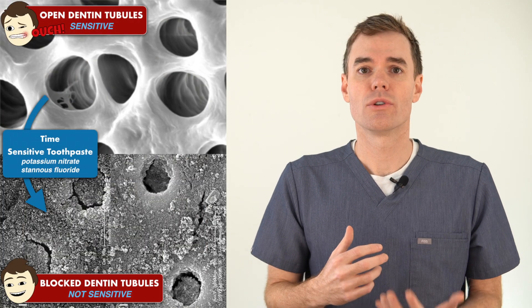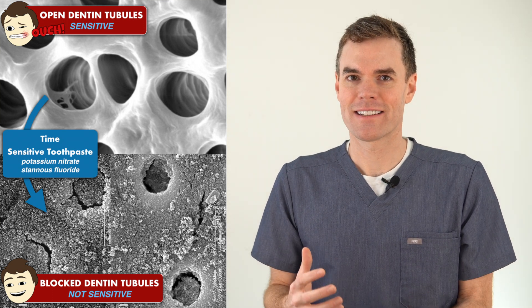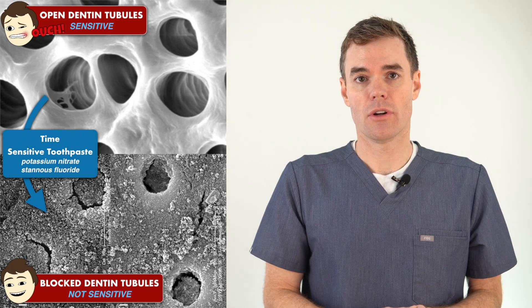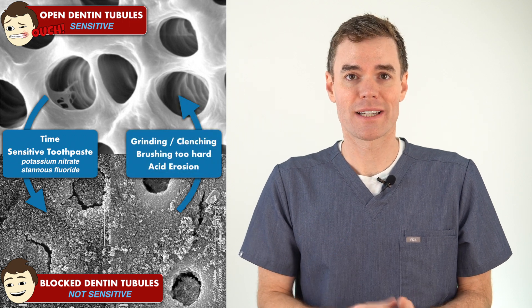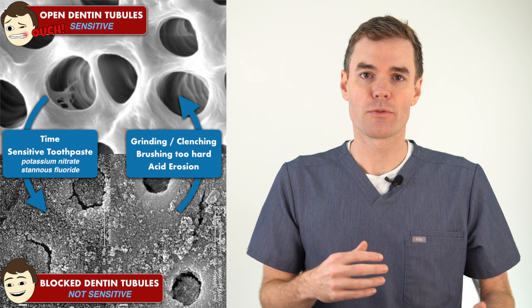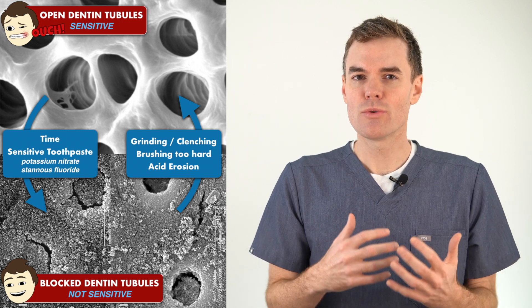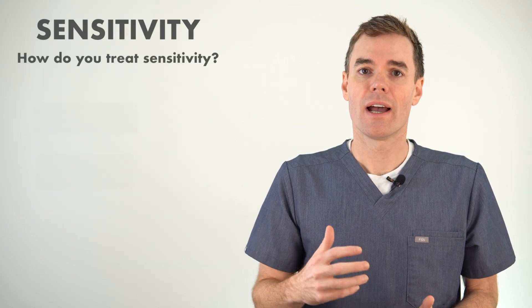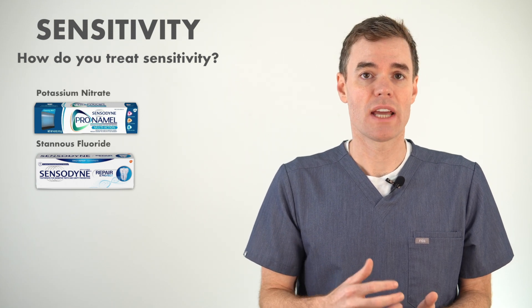When the dentin tubules clog, your sensitivity will go away. Which leads to the question: why do some people have sensitivity that doesn't go away? It could be due to repeated trauma as mentioned, but it could also be because whatever habits exposed the dentin in the first place you are still doing — whether through grinding, over-brushing, or acid erosion — constantly exposing new sensitive dentin and never giving the tubules a chance to fill in.